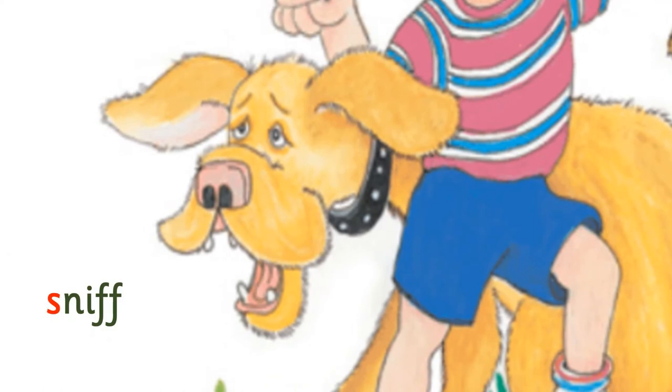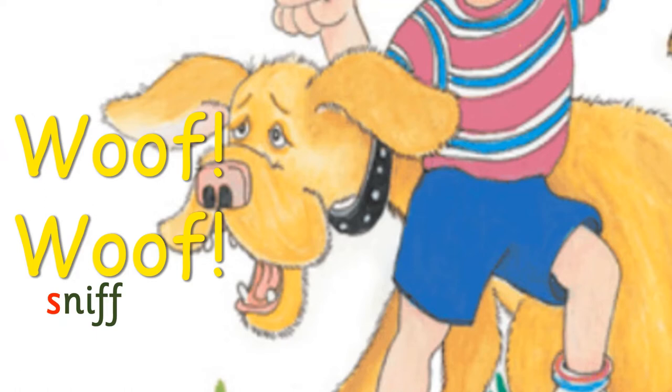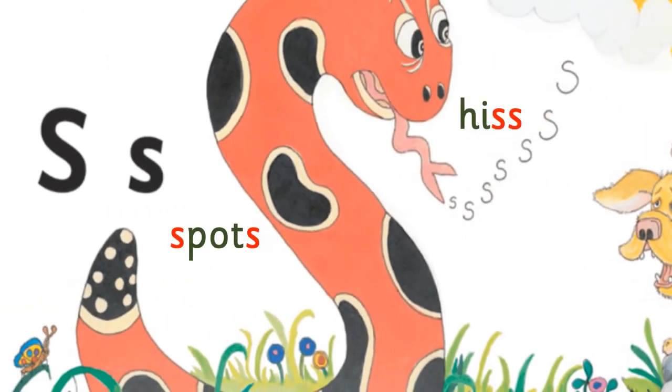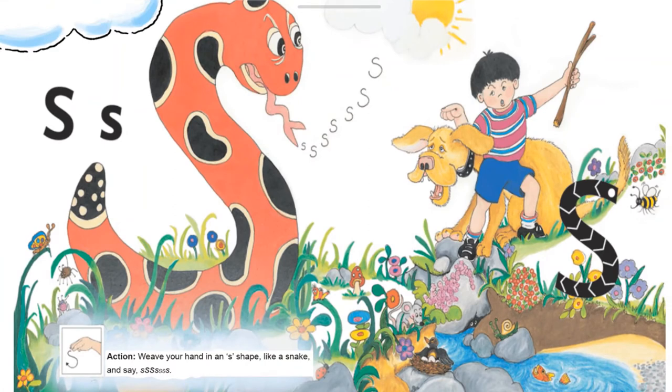Sandy runs fast to look for the stick in the grass. Suddenly, Sandy starts barking — woof, woof, woof, woof, woof. Sam skips over to see what Sandy has found. In front of Sandy, there is a snake, a big spotty snake. It is rearing up and is hissing loudly. Sam and Sandy get scared. Sam grabs hold of Sandy and runs away. The snake slowly slithers away.